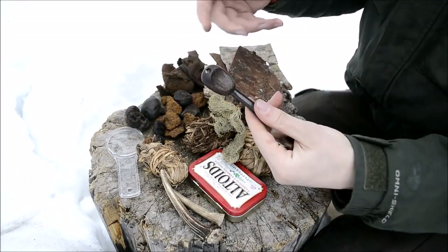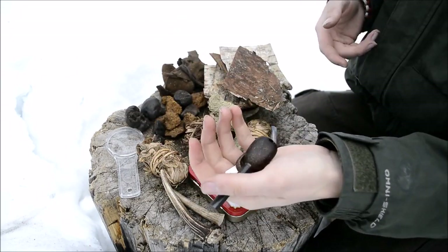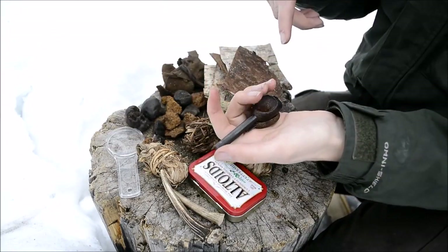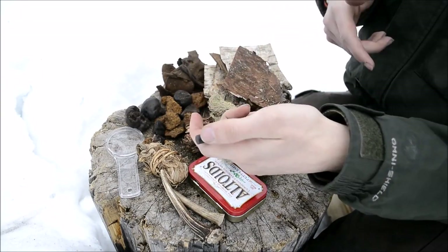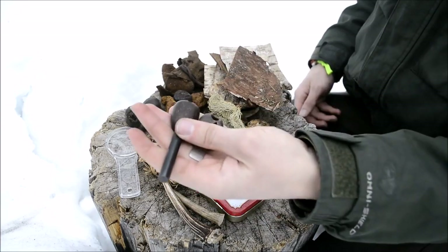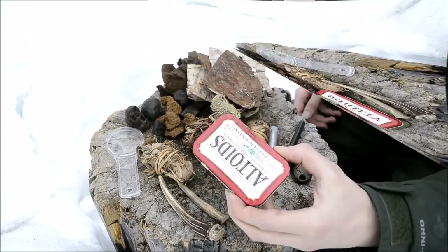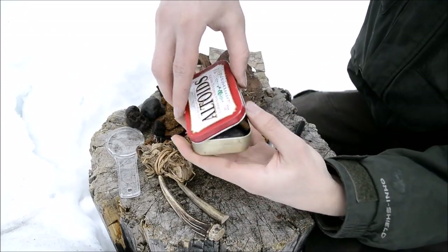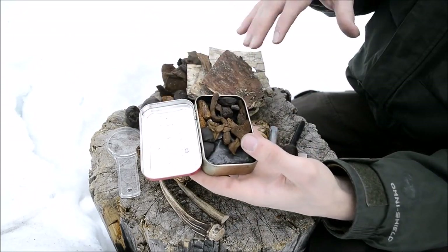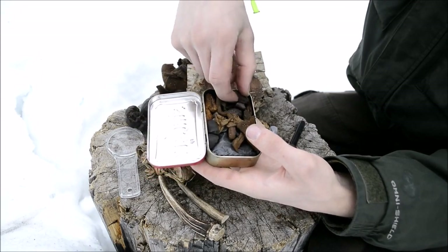The first method I have for fire is just a ferro rod. This is a Light My Fire with its striker - specifically the coconut shell handled Light My Fire ferro rod. It's an excellent ferro rod and I really like it.